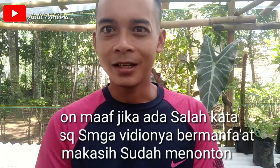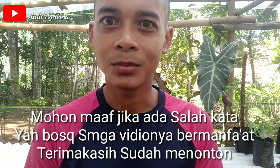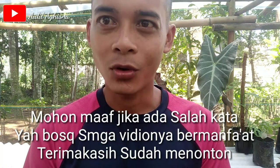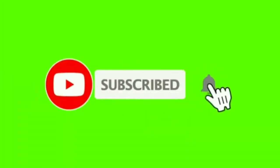Mohon maaf jika ada salah kata dariku ataupun perkataan yang belum lancar. Terima kasih untuk yang sudah berkunjung dan juga yang sudah subscribe, aku ucapkan terima kasih banyak. Pokoknya yang sudah subscribe dan yang sudah nonton video aku. Assalamualaikum warahmatullahi wabarakatuh. Selamat menikmati, terima kasih.